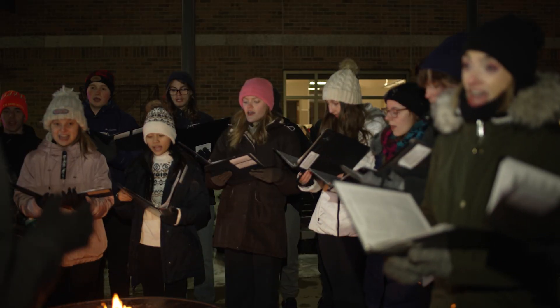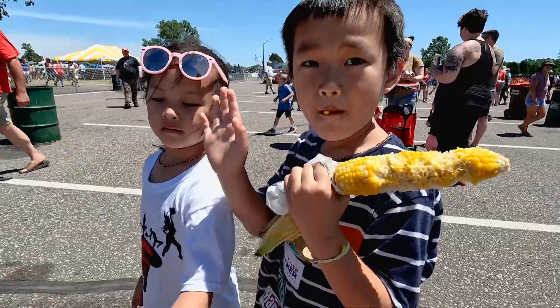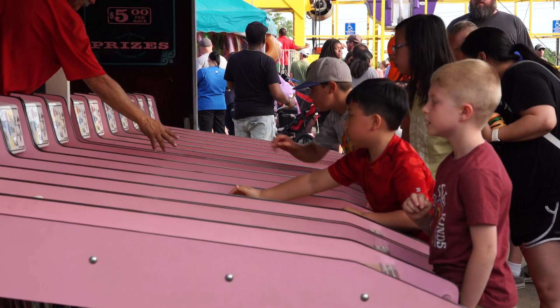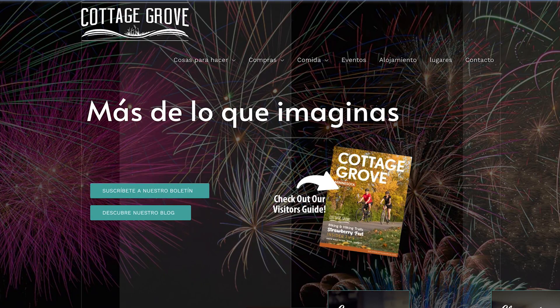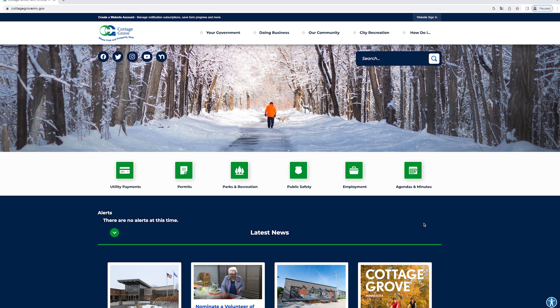As our population grows and becomes more diverse, we are aware of the growing needs to accommodate our residents whose first language is not English. As we work towards more city materials published in other languages, I want to point out that most internet browsers can translate web pages.